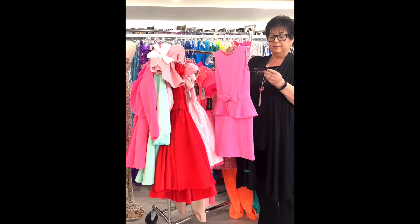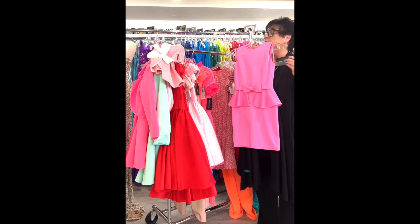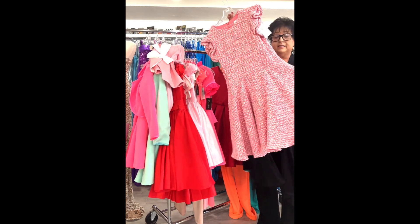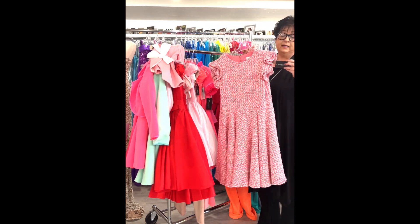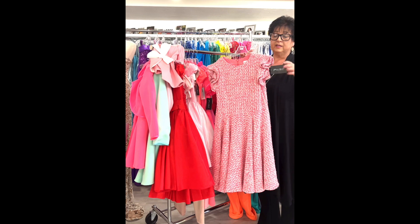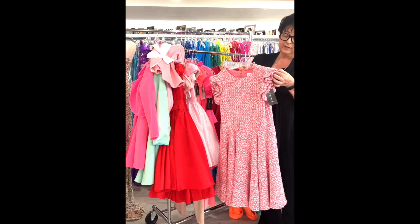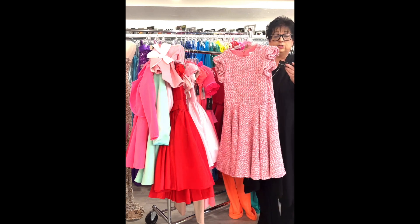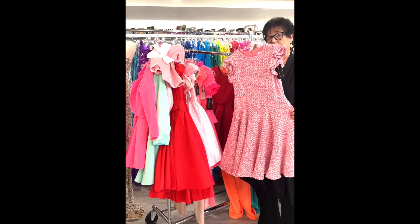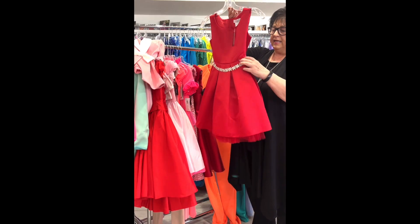I have that jade piece in both a size 6 and a size 8. Also in jade — a jumpsuit with a full attached train by Rachel Allen. It sparkles head to toe with crystals on the waistband and sleeve. Little girls jade, size 14, originally $398, on sale for $99.